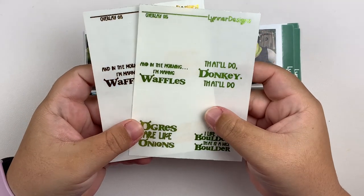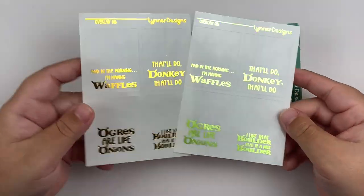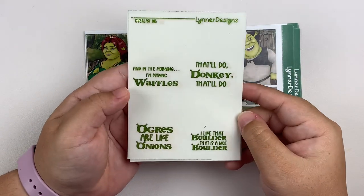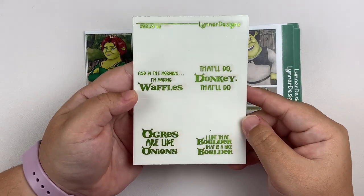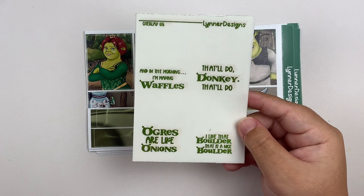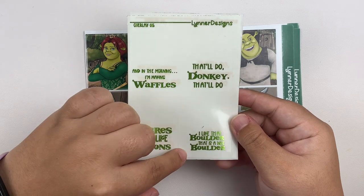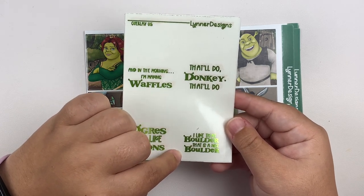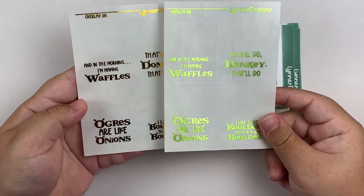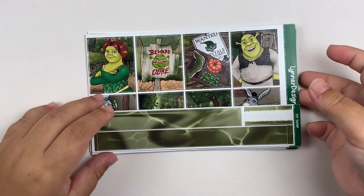I picked up the quote box overlays that she released to go with it — in gold and lime green because I feel like I might mix the two foils. I had to get the quotes because these are the quotes I always say to myself randomly throughout the day — like these are the best Shrek quotes, especially 'Better out than in, I always say, Donkey.' 'Better out.' 'And I like that boulder — that is a nice boulder.' These are my two favorite quotes from the entire movie. And the font — look at the little ogre ears. Dead. Absolutely dead.